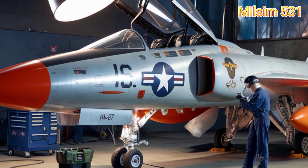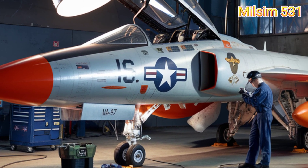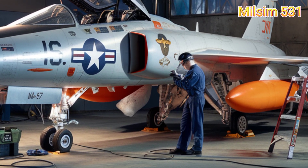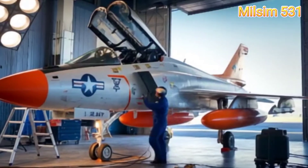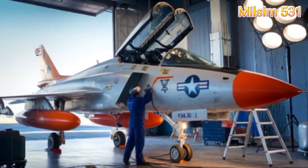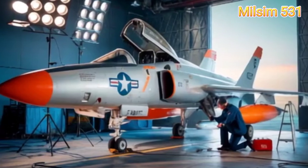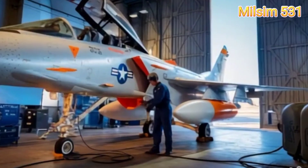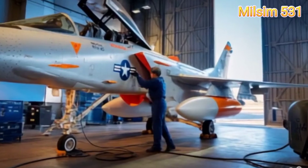Maximum takeoff weight: 23,868 pounds (10,826 kilograms). The Tiger was equipped with the Wright J-65W-18 turbojet engine, delivering 10,500 pounds of thrust — enough to reach supersonic speeds.